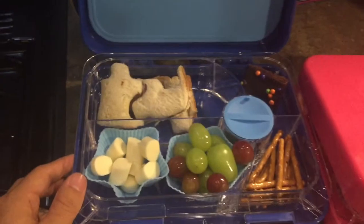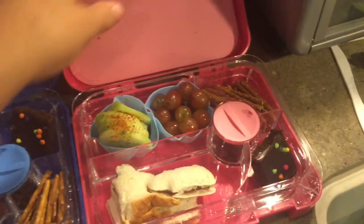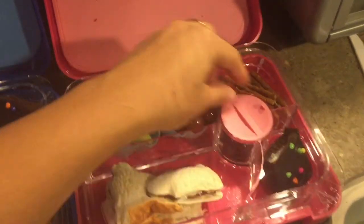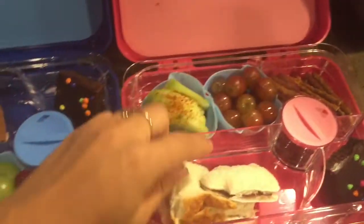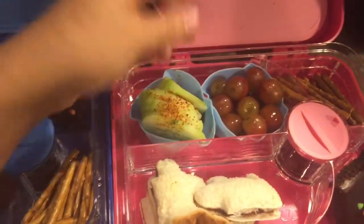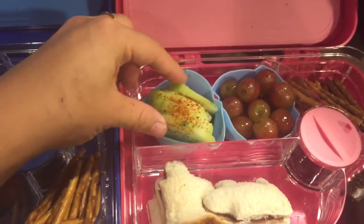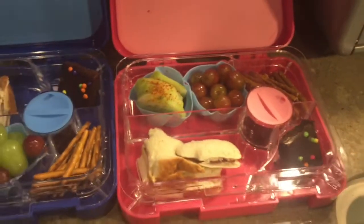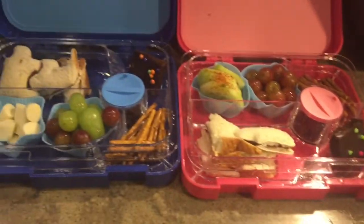That's basically it for Jay's. Now for Isabella's, I did pretzels, brownie, raisins, and the Nutella sandwich with the puzzle pieces also. Grapes — she only likes the purple grapes. And I went ahead and got her cucumber with lime and tajin on it because she really likes that. That's it for Monday's lunch.